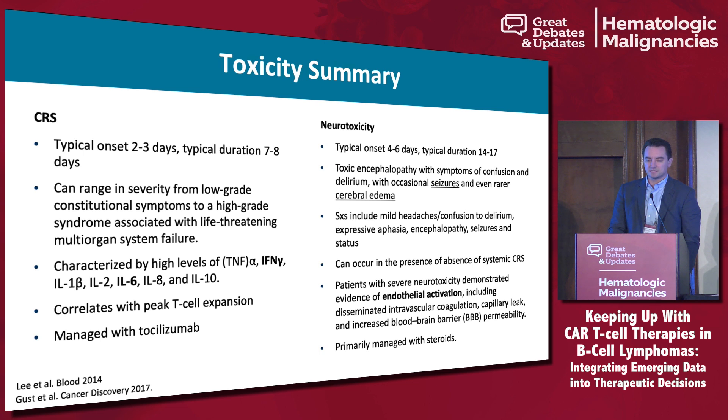Patients can have multi-organ system failure, requiring pressors, dialysis, and invasive ventilation. But in many cases it is a self-limiting toxicity and can be managed with many of the medications we'll discuss shortly.